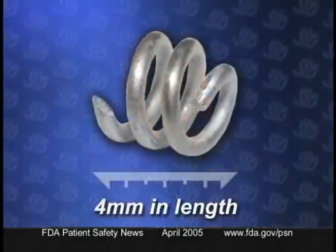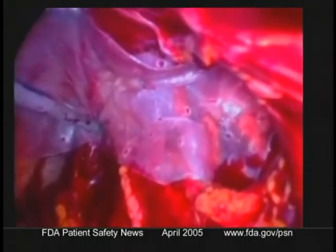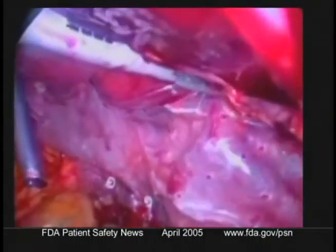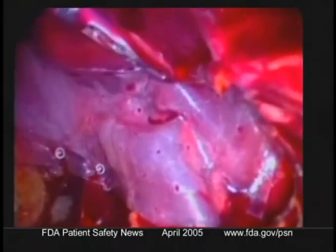Is one problem that the surgeon can't actually see how deeply the tack is going? That's right. ECRI points out that the tacks are four millimeters in length and when they're used during an endoscopic procedure, it's essentially done blindly. Once the leading edge of the tack penetrates the tissue, it's no longer visible, and if the tissue is less than four millimeters thick, the tack could penetrate into underlying tissue such as the pericardium, the heart, or the intestines.